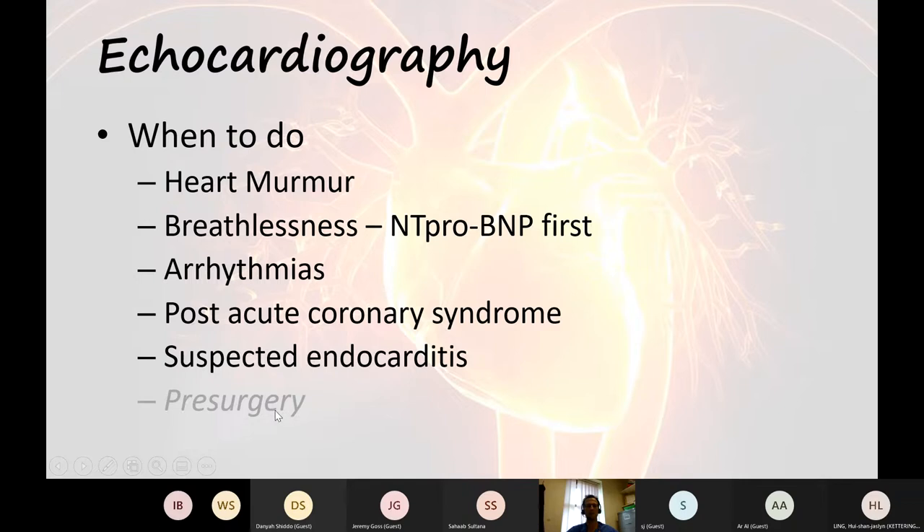If a patient can run five miles, even if they've got severe LV impairment, they'll cope with surgery. If they're not so physically fit, doing a cardiopulmonary exercise test is a much better way of assessing surgical risk.